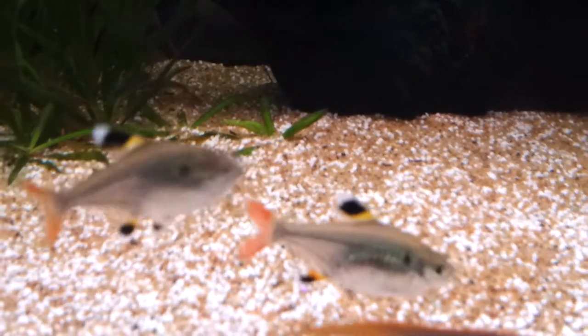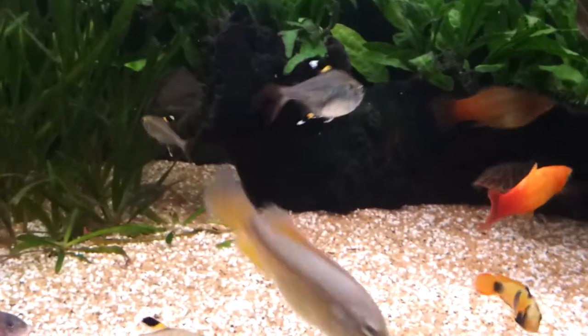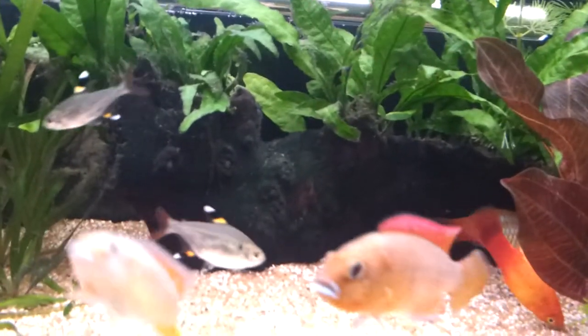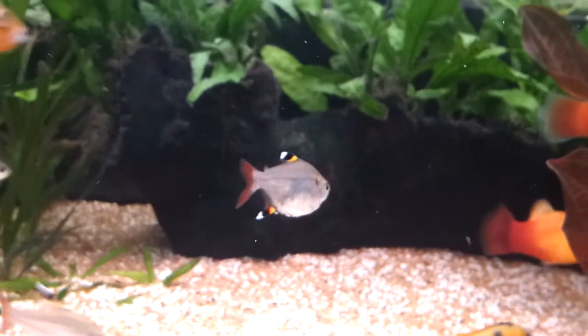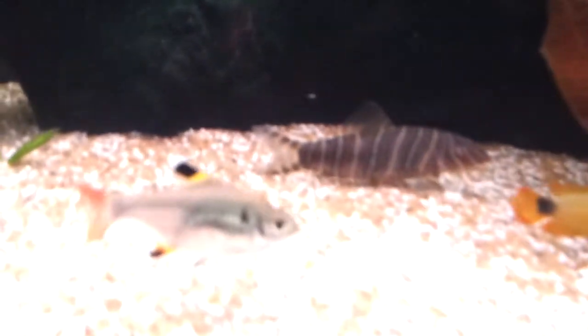These are x-ray tetras. I've got a shoal of six and they're really nice — it's like a little mini piranha with a mouth.